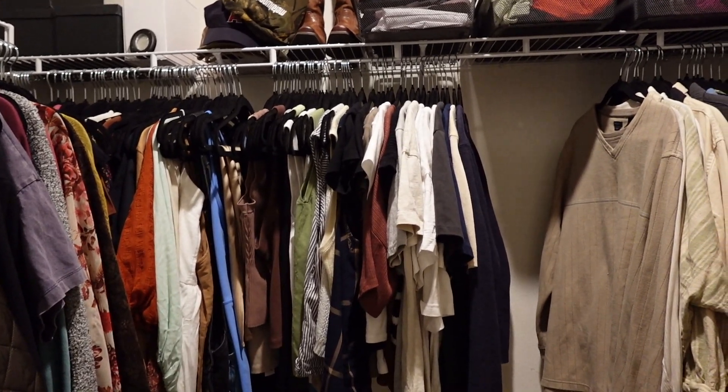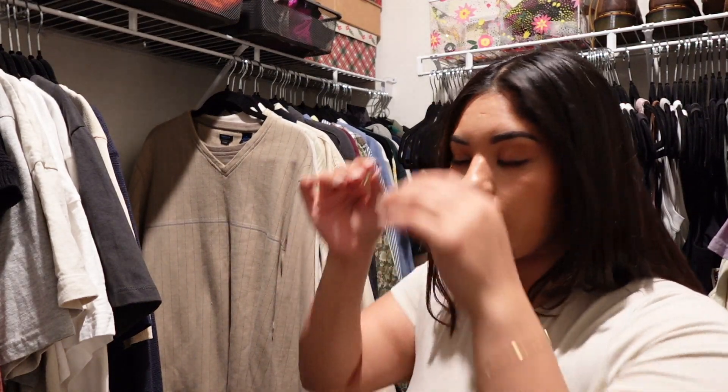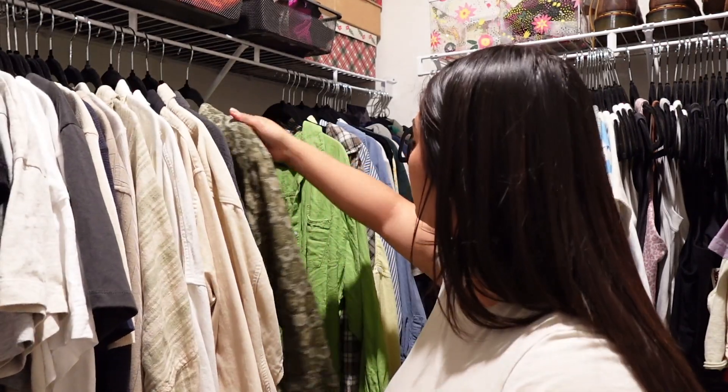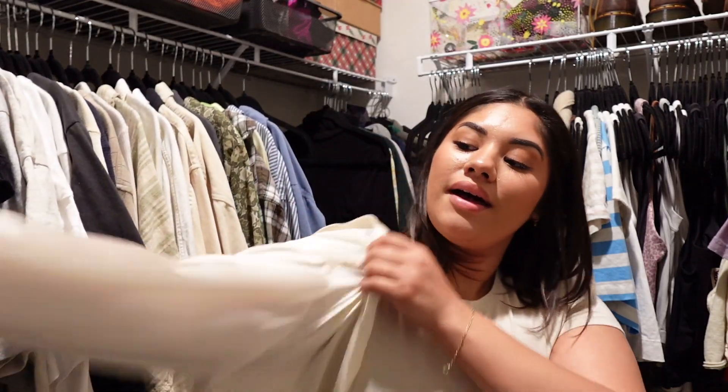I thought I'd gotten rid of more, but I'm proud of the progress. Going through the next section — most decisions are quick: keep, keep, keep, storage. I like this top but haven't worn it in over a year, so I'm getting rid of it. This beautiful silk Zara top is a size small — at my smallest I fit into it, but now it's tight getting past my arms. Giving it to my mom, along with my black one that I never got back.